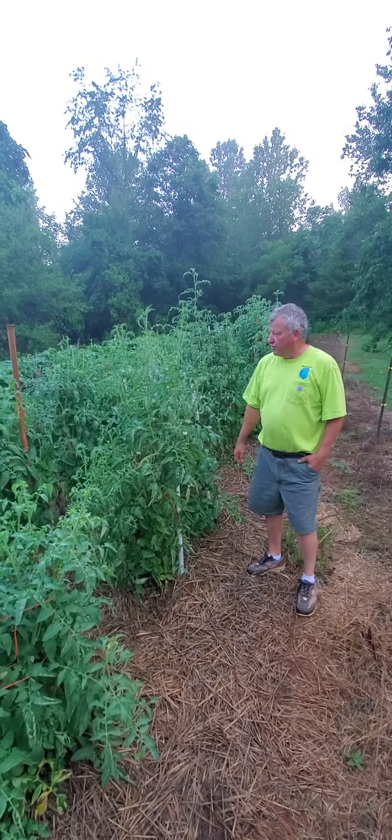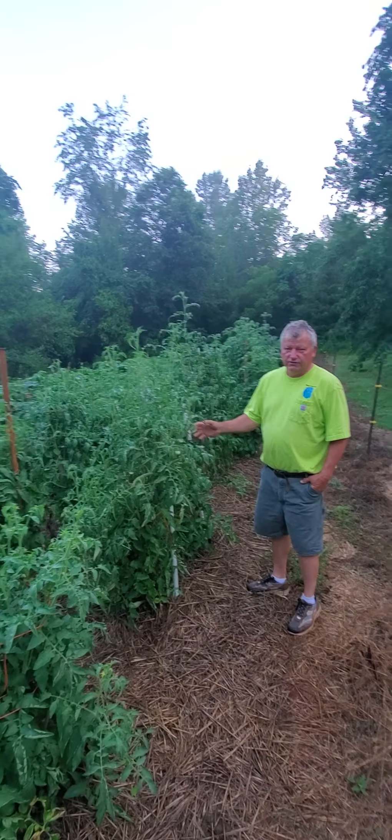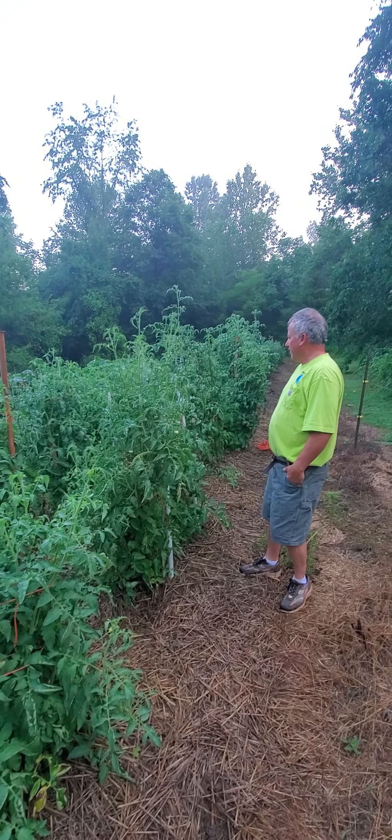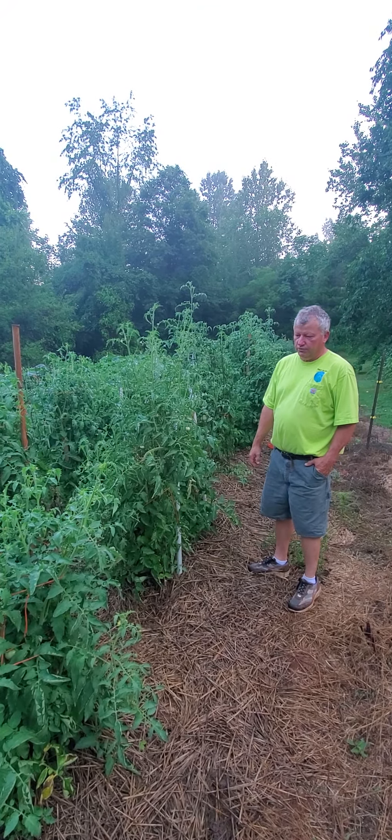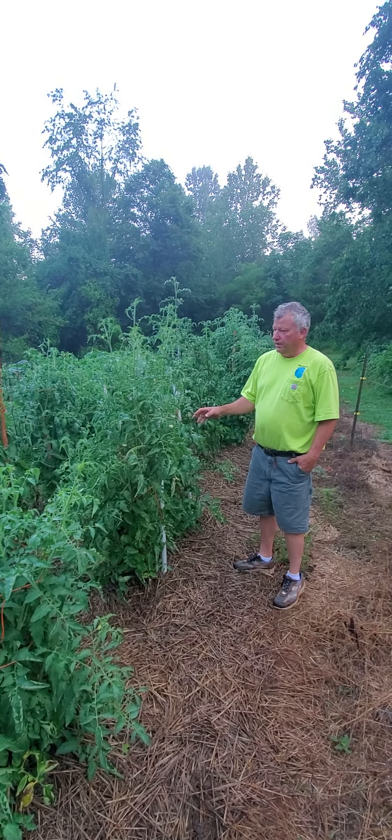I got my 100 heirloom tomato plants here that are coming along. I got about five or six different heirlooms in here — pineapples, purple Cherokees, mortgage lifters, various things — and they're probably going to start getting ripe this week.